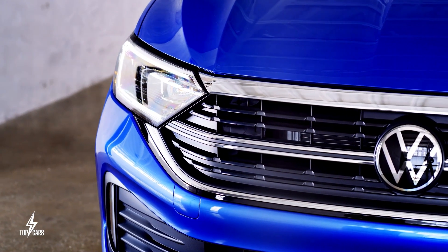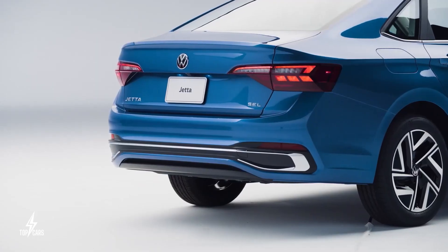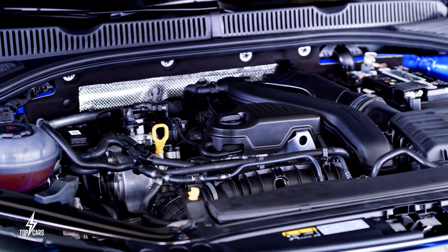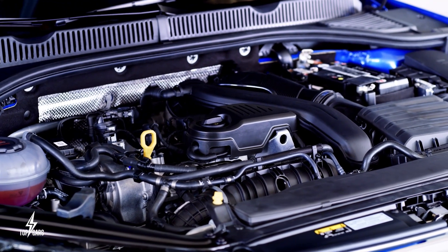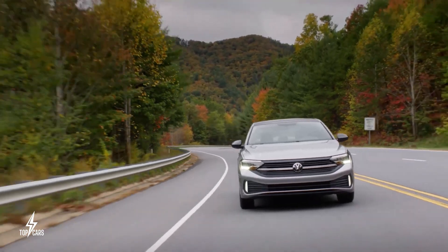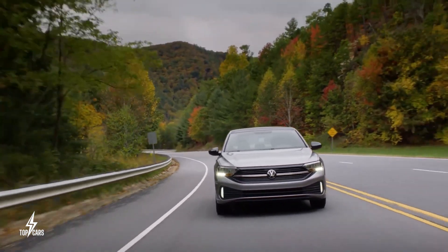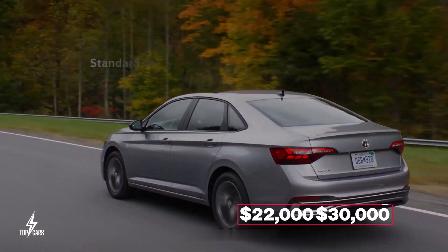The Jetta gets a pretty simple design language inside and out and 158 horsepower from its turbocharged 1.5-liter 4-cylinder engine that makes for an interesting, easy drive. The least expensive 2023 Jetta will set you back around $22,000 and it could go as high as $30,000.